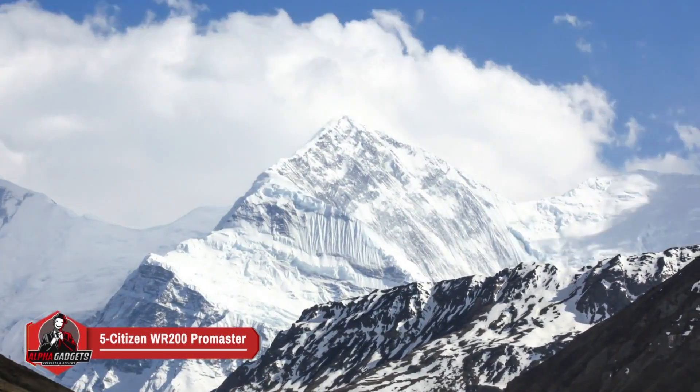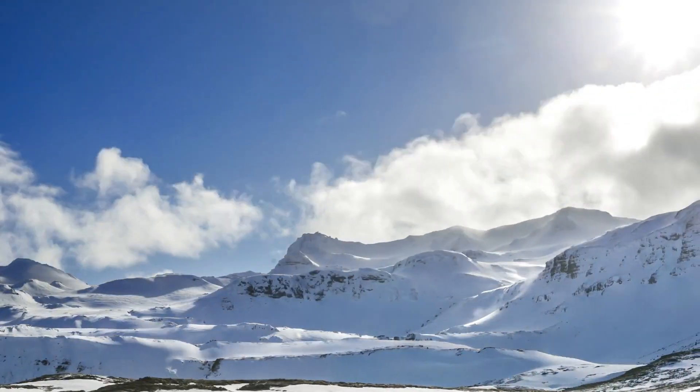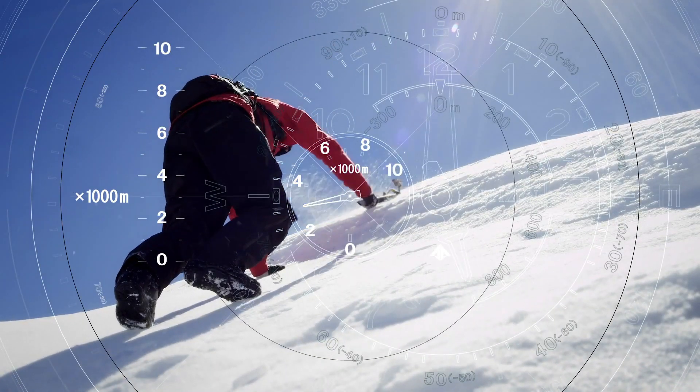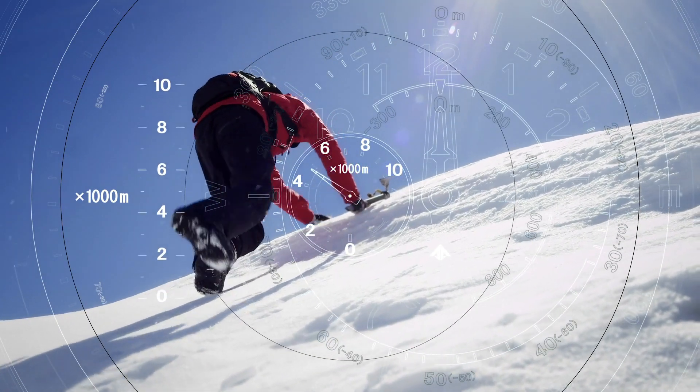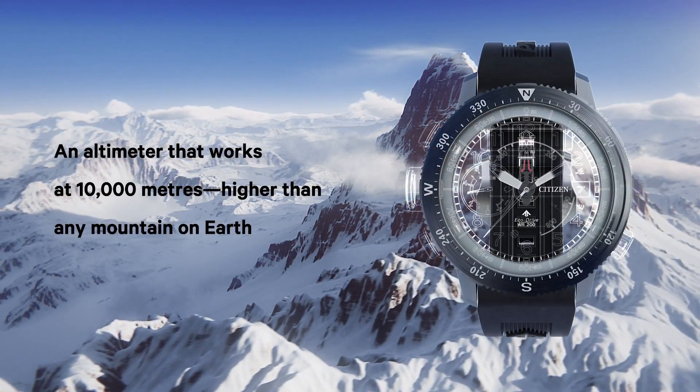Number five: Citizen Promaster Altichron black dial men's watch. Climb to new heights with the reinvented Promaster Altichron, designed with our Eco-Drive light power technology. The sky is the limit when wearing this innovative, sleek yet sporty timepiece.